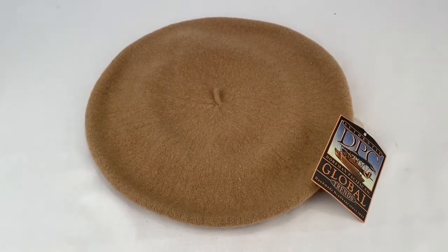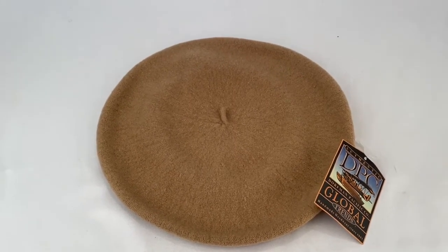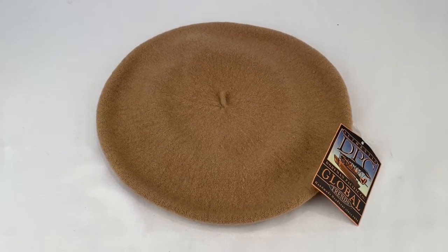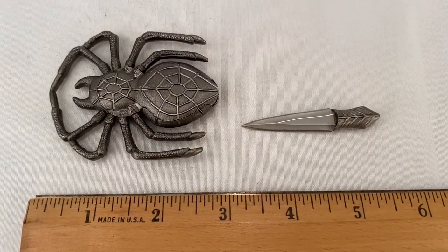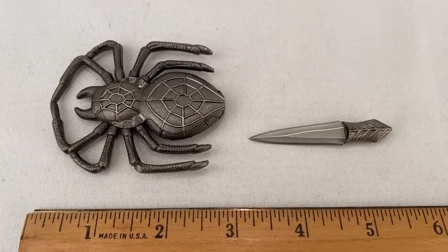Here's a Dorfman Pacific Company Global Trends beret — new with tag — sold for $13.99 plus shipping, buyer's all in for $21.41. Here's a miniature dagger with a spider sheath; sold for $16.99 plus shipping for a total of $20.99.